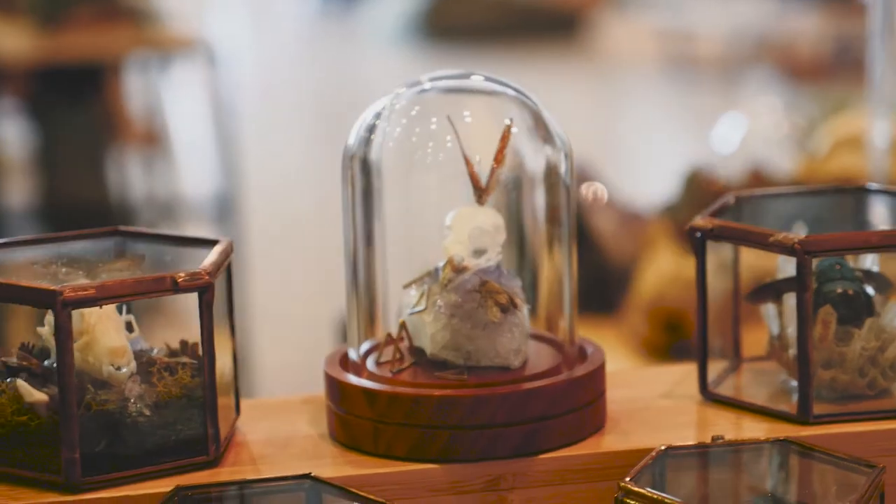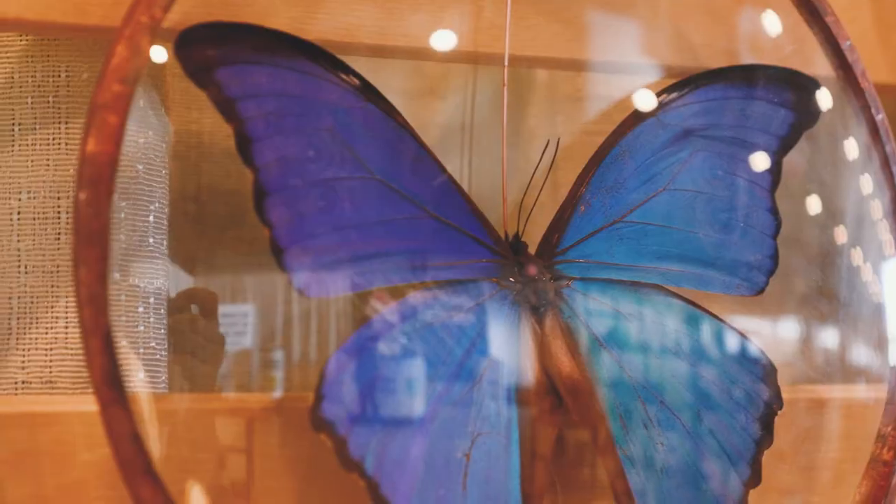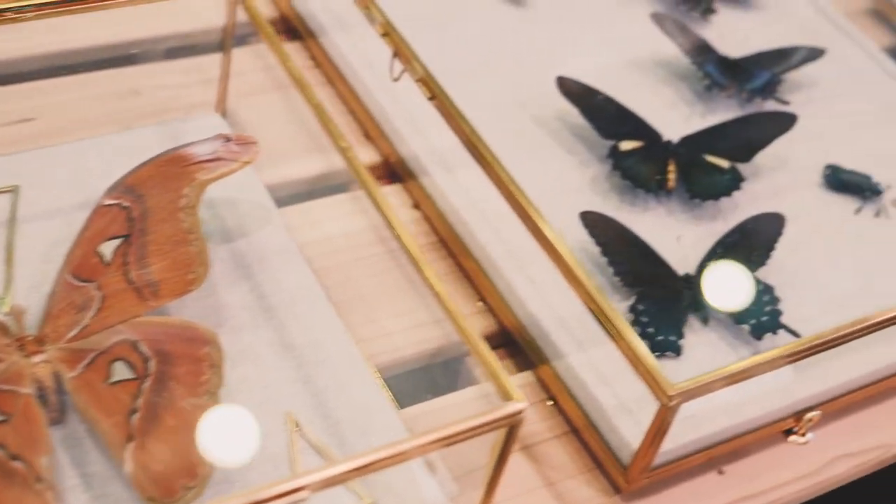I had been doing glass-enclosed terrariums that included some butterflies, but I really wanted to focus on the beauty of the butterfly itself. My grandfather had been an amateur lepidopterist and covered his home with his pinned specimens.